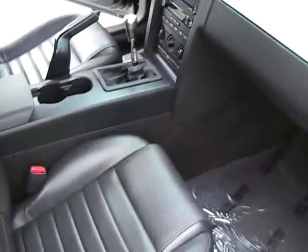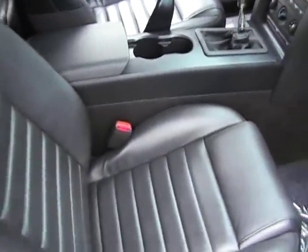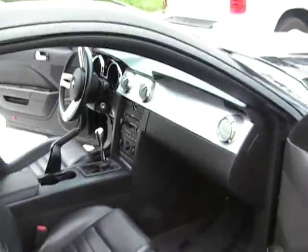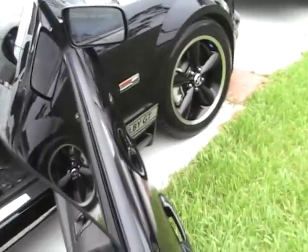It's got around 13,000 miles. Black, black, black — which kind of sucks because it means a lot of work taking care of it, but that's no problem.